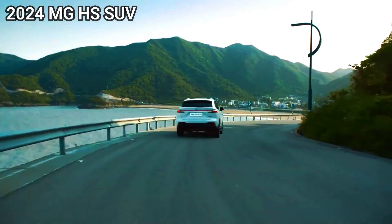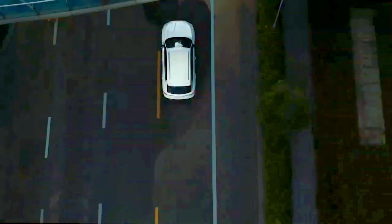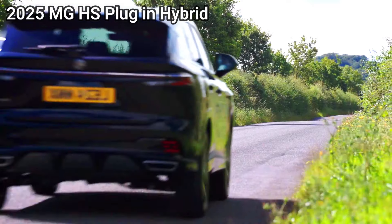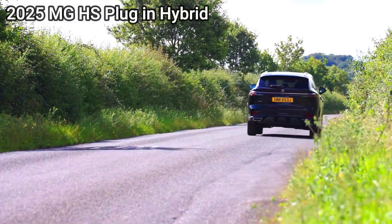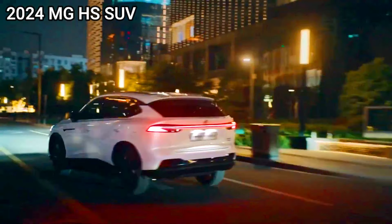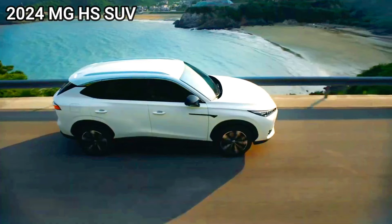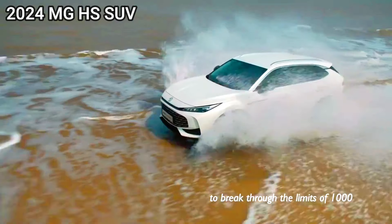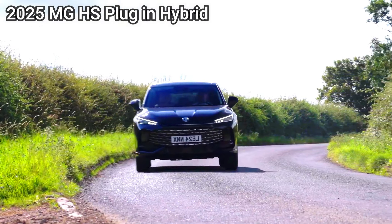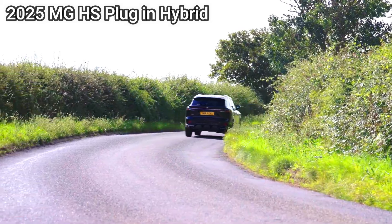Range and charging — electric freedom. The 2024 MG HS has no electric range. The 2025 MG HS PHEV offers an electric-only range, allowing for emission-free driving within that distance. Charging options include home charging, public charging stations, and potentially vehicle-to-load (V2L) functionality.